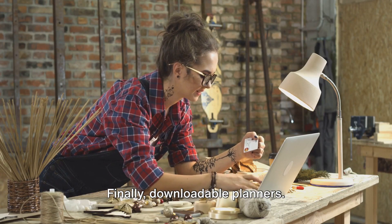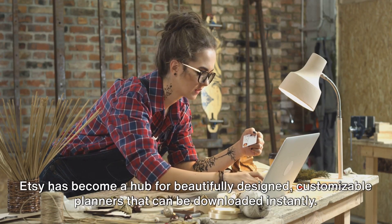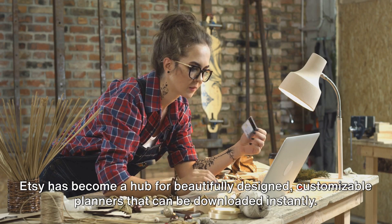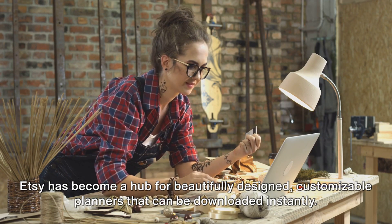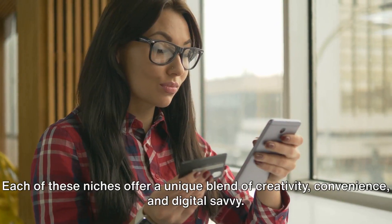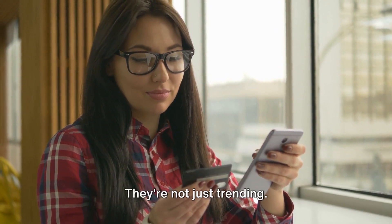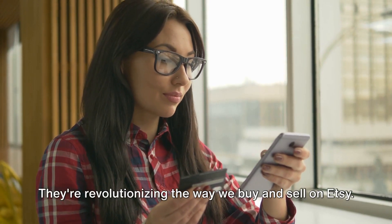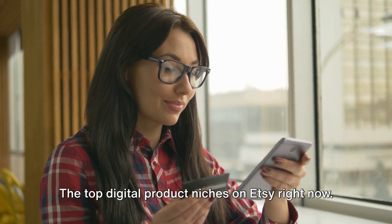Finally, downloadable planners. As life gets busier, staying organized is key. Etsy has become a hub for beautifully designed, customizable planners that can be downloaded instantly. Each of these niches offers a unique blend of creativity, convenience, and digital savvy. They're not just trending — they're revolutionizing the way we buy and sell on Etsy. So there you have it: the top digital product niches on Etsy right now.